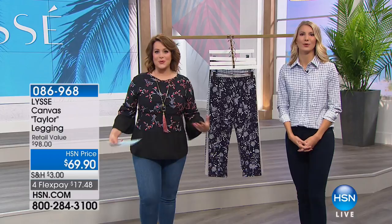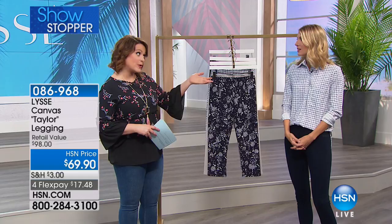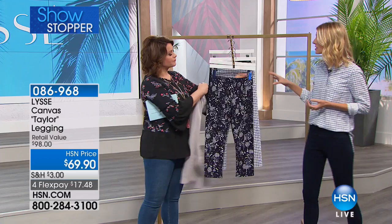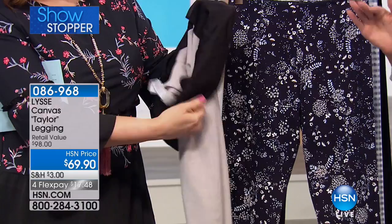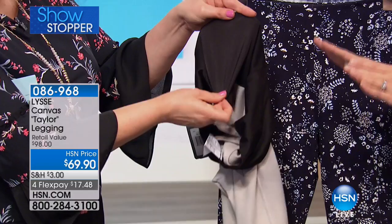We haven't had a capri from Lissé in quite some time, and we haven't had one with our patented technology either. This one has something you might not find in others: our patented hidden waistband control. If you know Lissé, you know we're all about fit and a high-waist flattering look. This is our secret sauce — it's built into the inside of these leggings and designed to give you a really nice smoothing control.